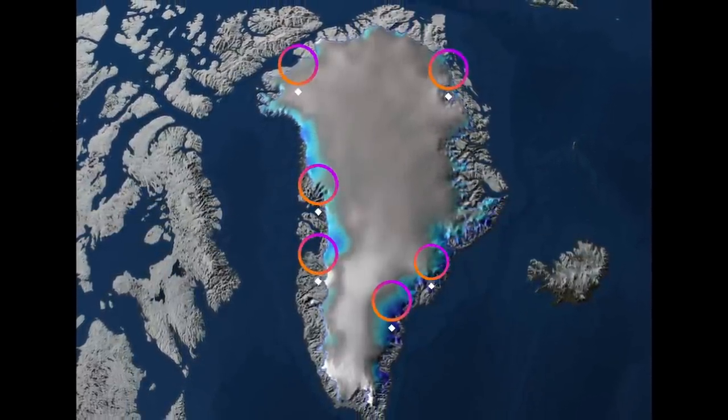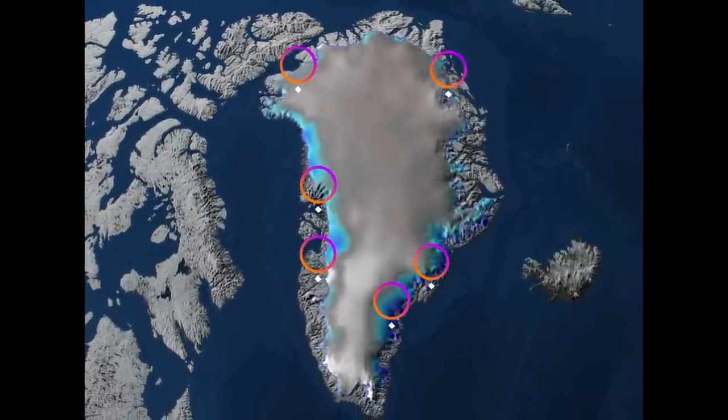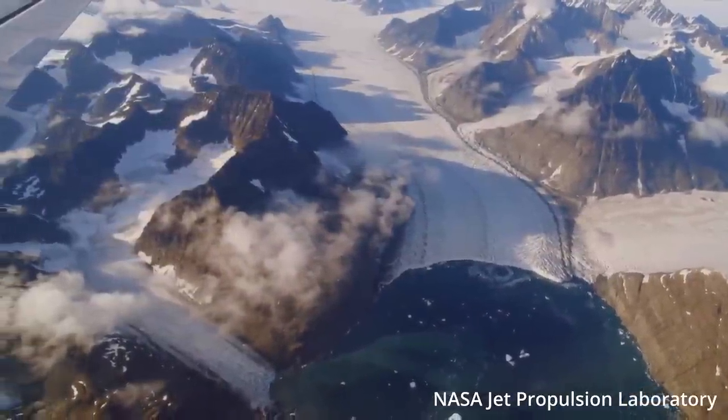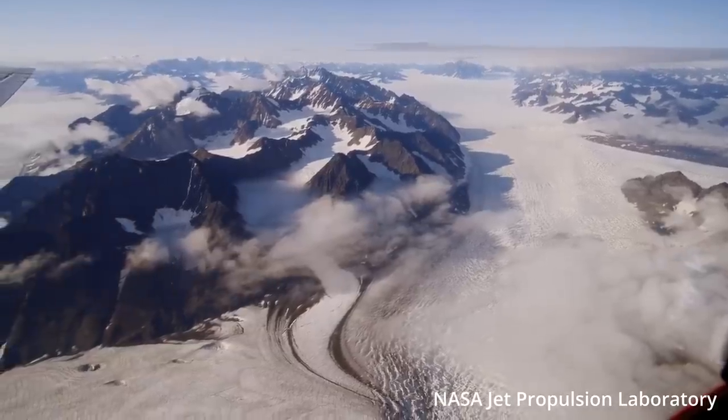The ice sheet is ringed by glaciers that empty directly into the ocean called tidewater glaciers. These are sensitive to warming in both the ocean and the atmosphere, which means that as the climate warms it's having a kind of double whammy effect in Greenland. But what's the biggest loser when it comes to Greenland melting? In this video I'm going to get the lowdown on Greenland melting from my pal Jason.